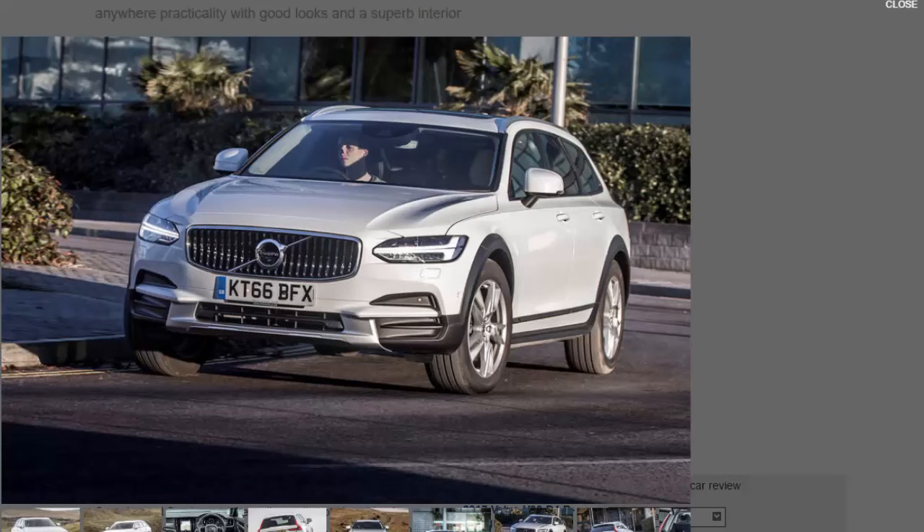We were impressed when we drove the V90 Cross-Country in Sweden last month, but the UK's pothole-ridden tarmac and undulating B-roads present a different challenge to frozen lakes and snow. With the car now in the UK, how does it square up to rivals such as the Audi A6 Allroad and Mercedes E-Class All-Terrain?